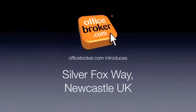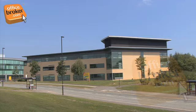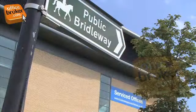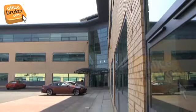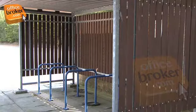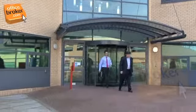Welcome to the OfficeBroker.com office video tour of Silver Fox Way, Newcastle. This prominent purpose-built business centre is just 10 minutes from central Newcastle. Public transport connections include a bus stop right on the doorstep, although there is also plenty of parking for cars as well as bicycles. The impressive frontage and sought-after location make these offices ideal for any business.